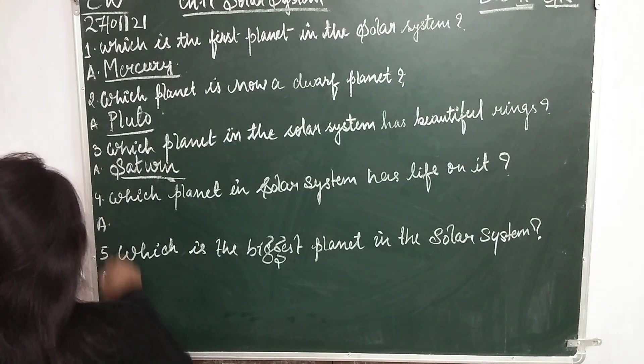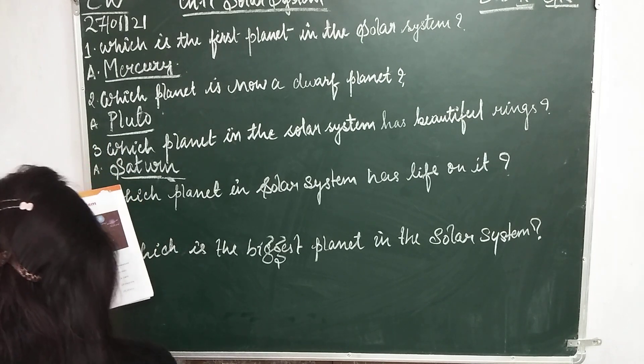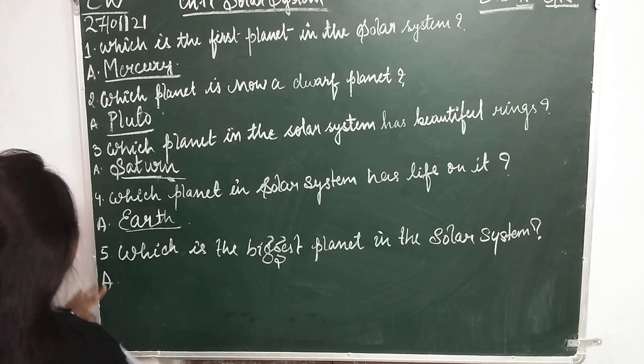Question number 4: Which planet in the solar system has life on it? That is Earth — E-A-R-T-H, Earth.